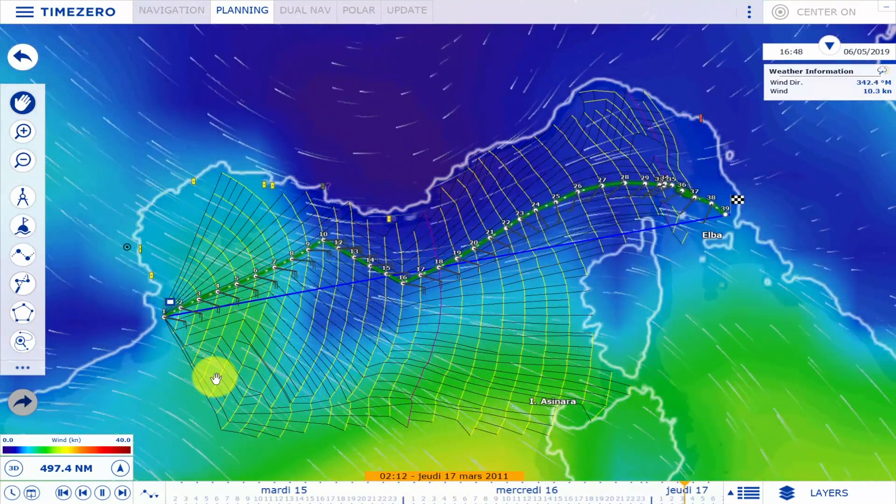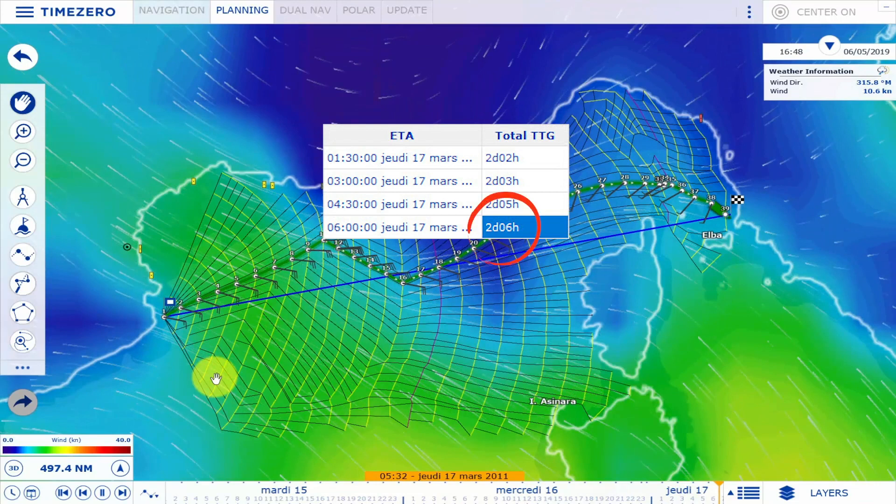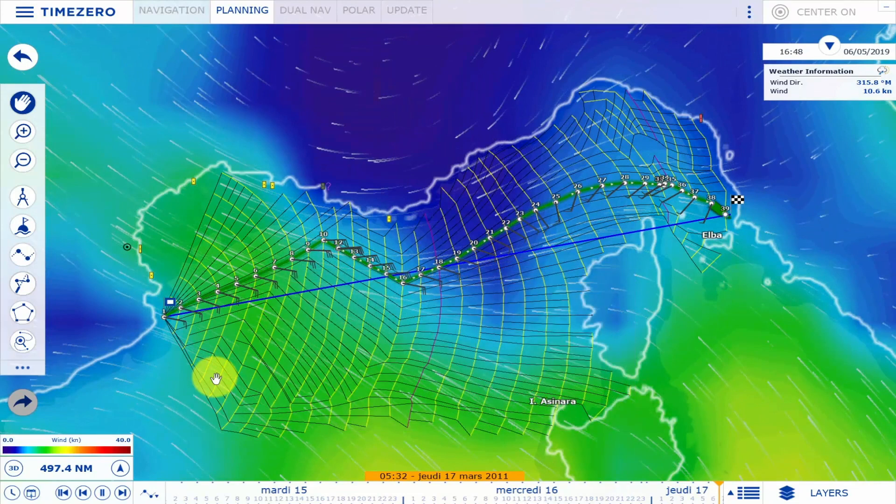All of this while avoiding the coastline. This route is the fastest, with a total duration of two days and six hours. It is, however, important to consider passing through a zone with winds of 28 knots, depending on the crew experience and the boat limitations.